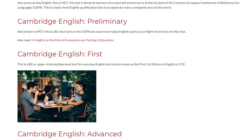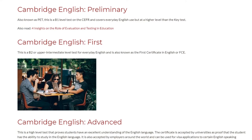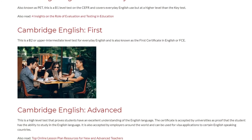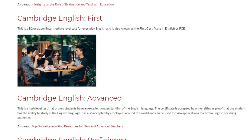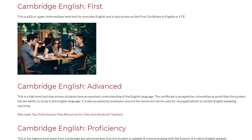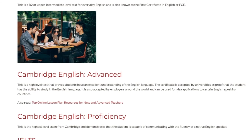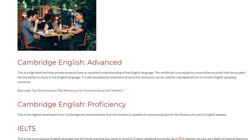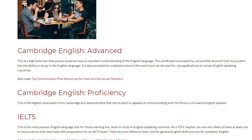Cambridge English Advanced is a high level test that proves students have an excellent understanding of the English language. The certificate is accepted by universities as proof that the student has the ability to study in the English language, and is also accepted by employers around the world and can be used for visa applications to certain English speaking countries. Cambridge English Proficiency is the highest level exam from Cambridge and demonstrates that the student is capable of communicating with the fluency of a native English speaker.